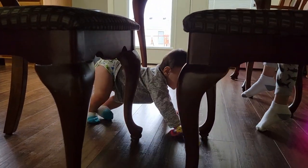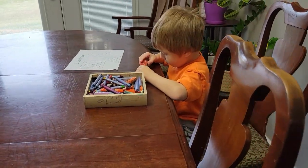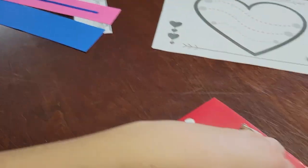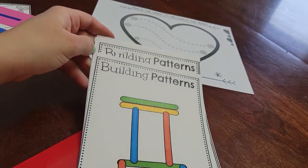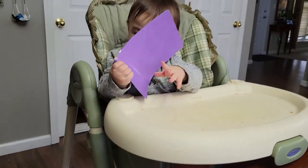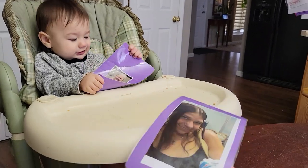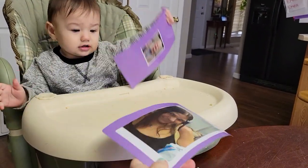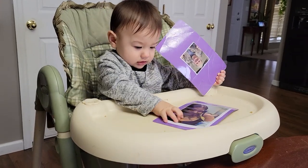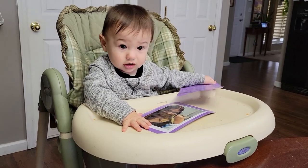I'm just up here doing some learning time with Aaron — he's doing some tracing, some cutting, and then we're gonna build some stuff with popsicle sticks. Bear has these pictures of his family members — both grandmas that our preschool teacher made for him so he can look at everyone's faces for his learning time.